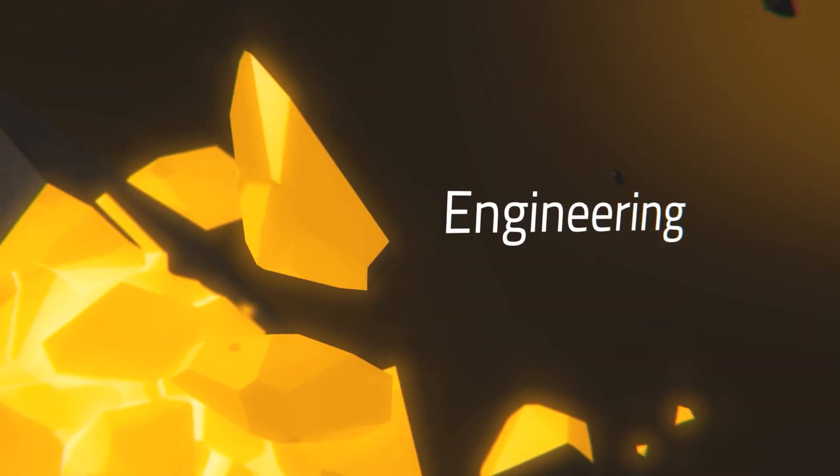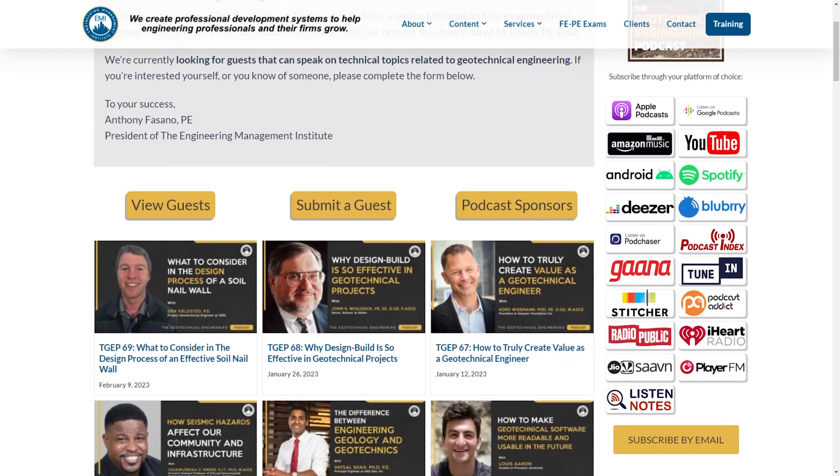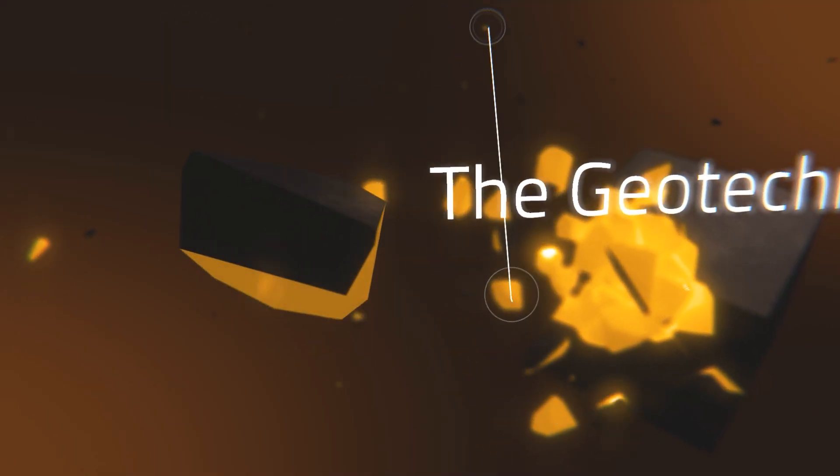In conclusion, the journey to pursue a master's in geotechnical engineering is a voyage of crucial decisions. From selecting the right country to choosing the university that aligns with your personal aspirations, each step shapes your educational experience. Remember, the foundation that you build during your master's program will support your career for years to come. Safe travels on your educational journey, and we hope we provided content that's helpful in making that decision. Please visit geotechnicalengineeringpodcast.com for a summary of key points, links to resources, and more. Until next time, I wish you the very best in all of your geotechnical engineering endeavors.